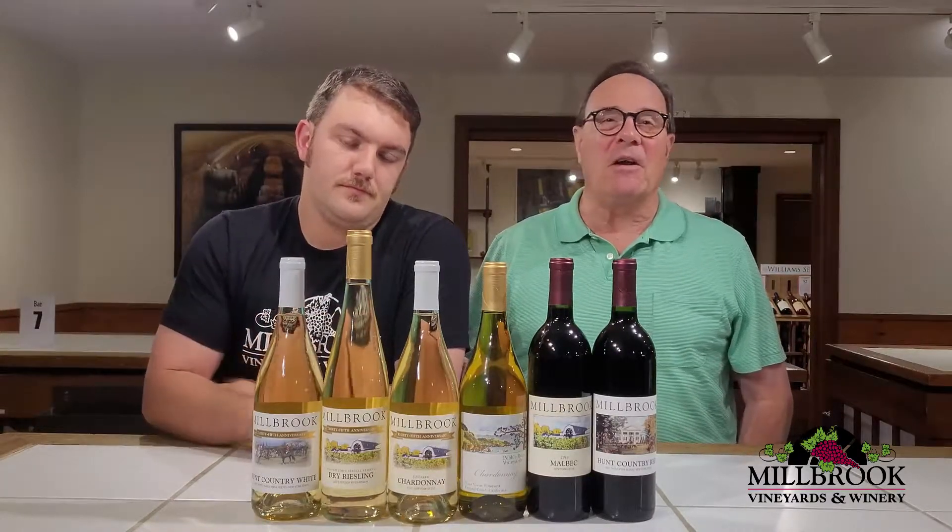We're starting off the tasting in August with our Hunt Country White — a very, very popular blend. We see tremendous sales of this in the summertime. It still has good acidity to it, even though it's one of our only fruity wines here at Millbrook.